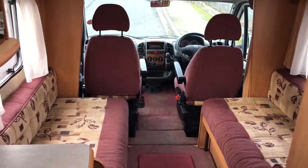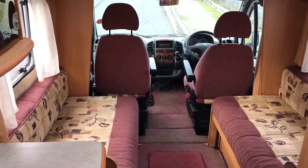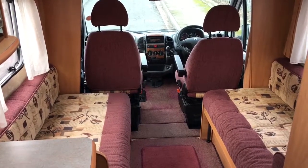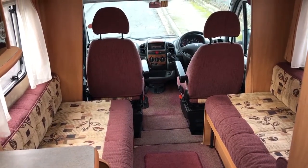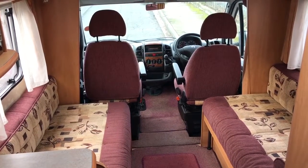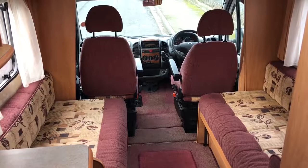If you've got any questions on this motorhome please give us a call on 01283 240 237, or visit webuyanymotorcaravan.com. Also use those details if you've got one to sell.